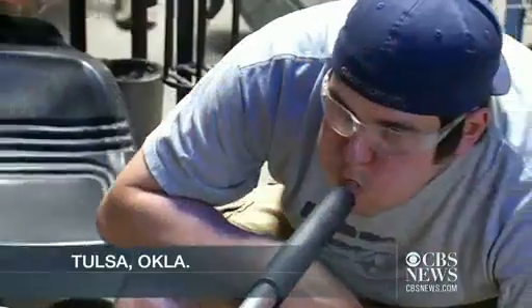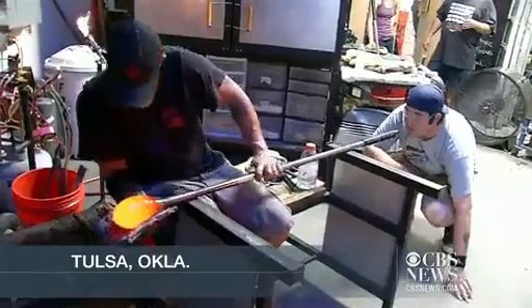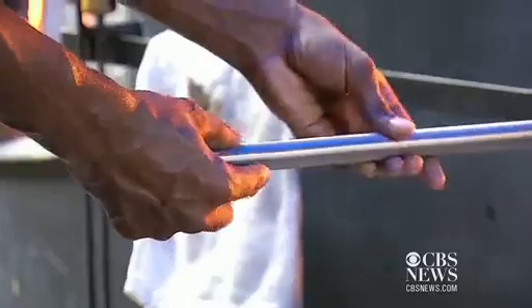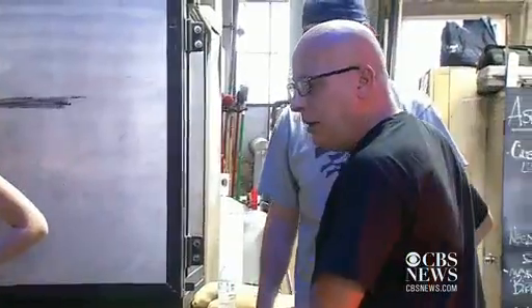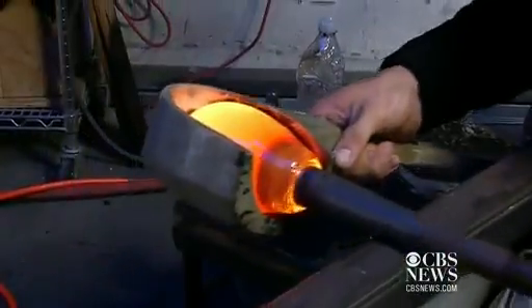This lump of molten glass is the beginning of a project at the Tulsa Glassblowing School in the Brady Arts District. A team of artists and students are working under the watchful eye of Pino Circi, a guest artist here this week.